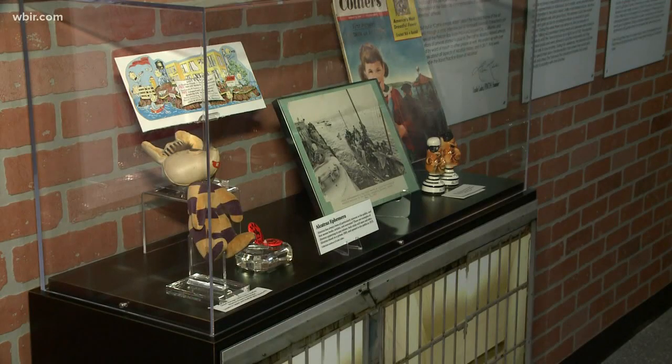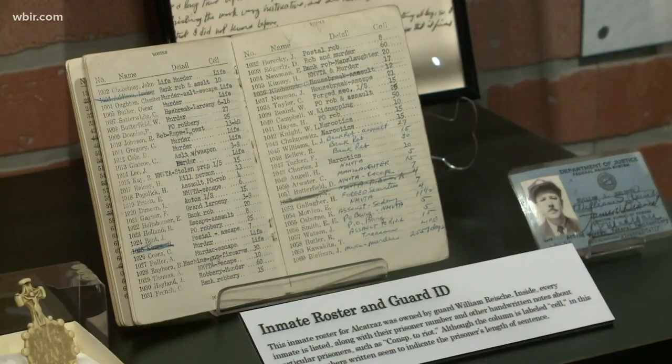Alcatraz artifacts, like these handcuffs from the prison, round out the exhibit. It opens tomorrow and will be on display at the museum through next spring.